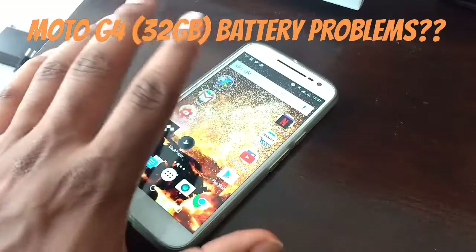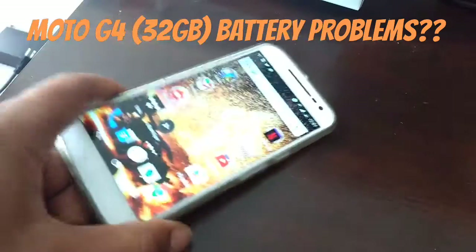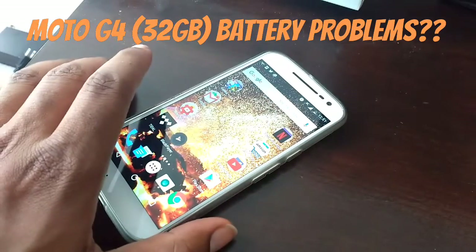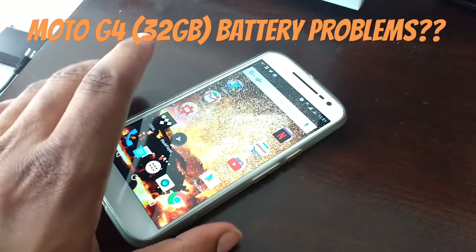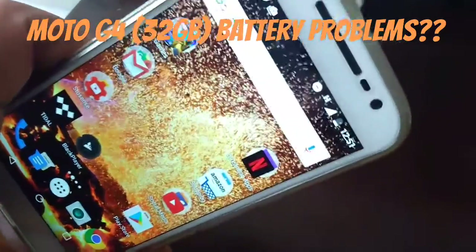What's up everybody on YouTube, Max Rock here with another video. Today I'm going to be talking about the Moto G4 and the battery issues I've been having recently with the device. I've been using this device for quite a while and I got it on Metro — I'm using it on Metro right now on HSPA.